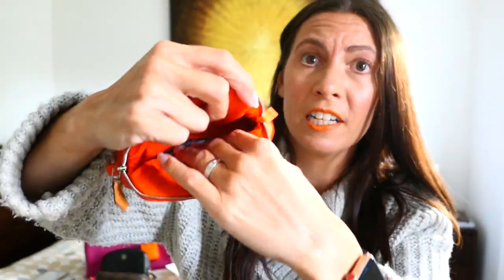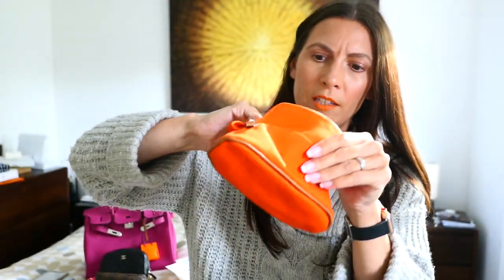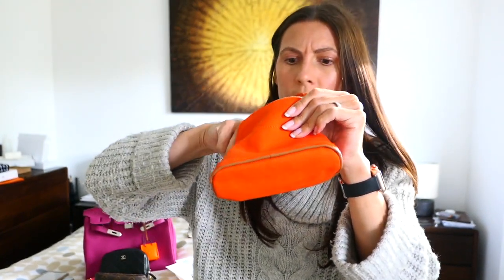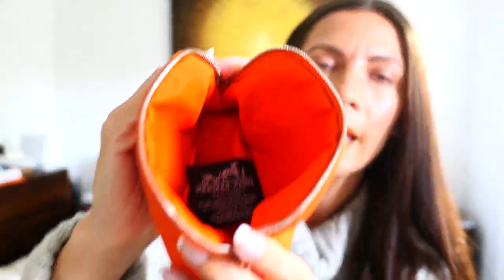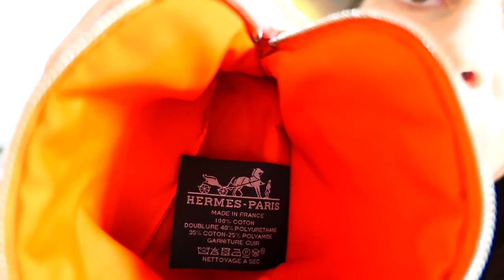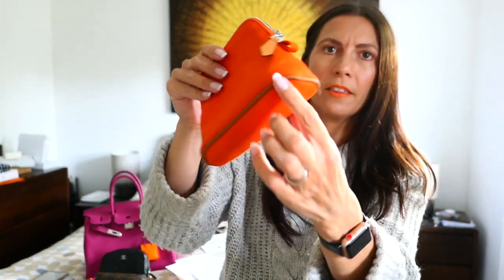Once I open it up inside, it's got this beautiful orange lining — they did it in other colours as well. And this is wipeable as well, which I think is really great. Inside you've got the care label, which is all branded. So as you can see the zip isn't that wide at the top, but it's wider at the bottom, and it's got a gold leather trim there. I think it's super cute.